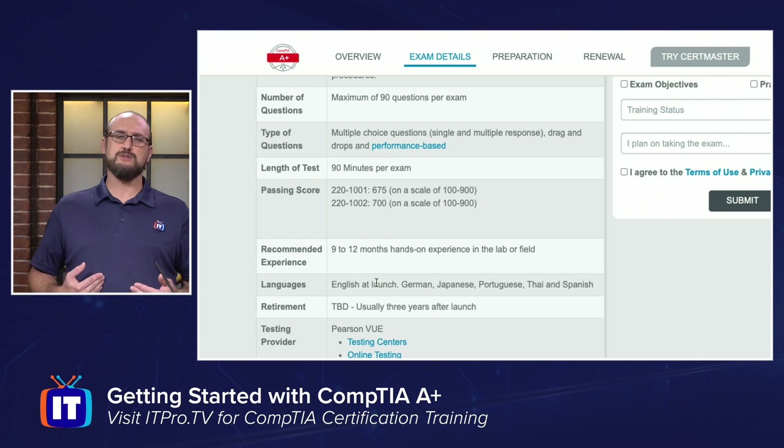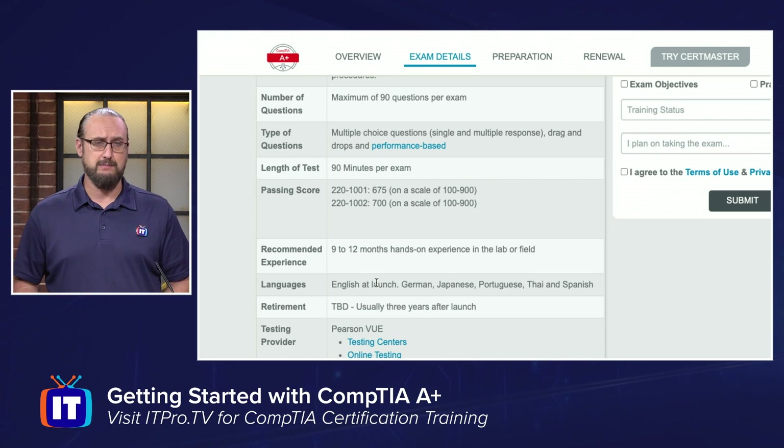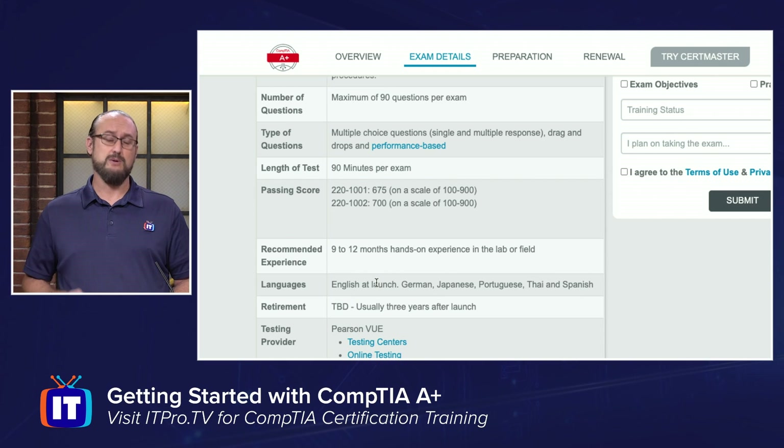I know myself, when I first started out in IT, this is where I started — completely separate from anything in the IT industry — and I became A-plus certified. So you can too, if you don't have the recommended experience; that is perfectly fine.